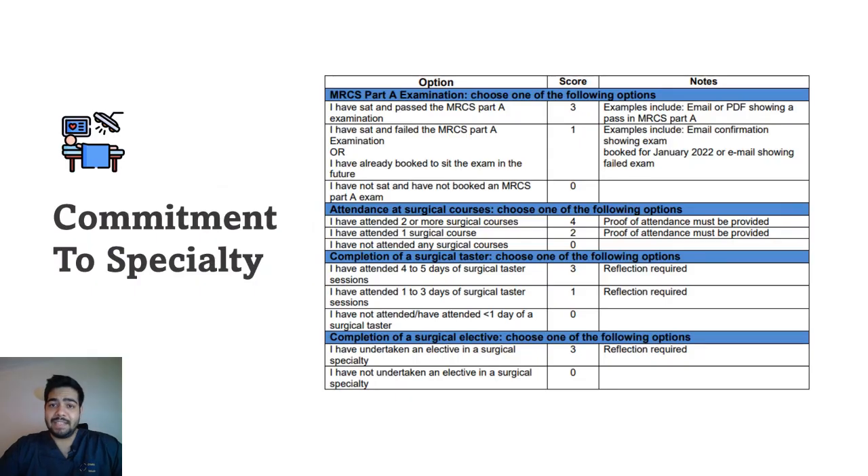The first area is commitment to specialty. There are some major changes in this area — they have introduced a section where if you have MRCS Part A, you score quite high. If you have sat and passed the MRCS Part A examination, you get three marks. If you have sat but failed, you get one mark. If you have never booked an MRCS Part A, you get zero marks.